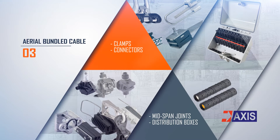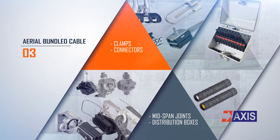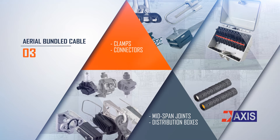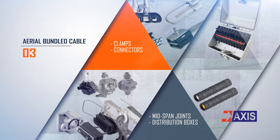Aerial bundled cable is an innovative concept for overhead power distribution that provides higher safety and reliability, lower power losses, stability and voltage regulation, and ultimate system economy. As the largest Indian manufacturer of ABC accessories, AXIS has supplied these parts to major utilities within India and exported them across the world. AXIS products are manufactured as per NFC, IEC, BS, EN, IS, and REC standards.